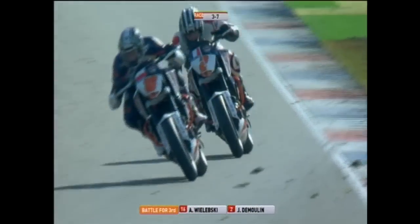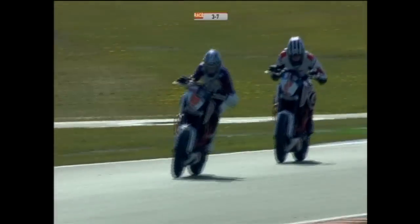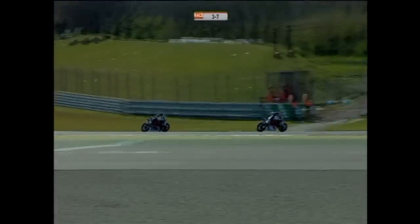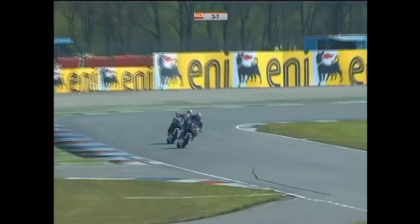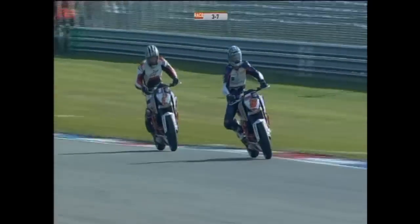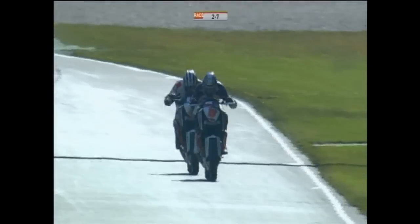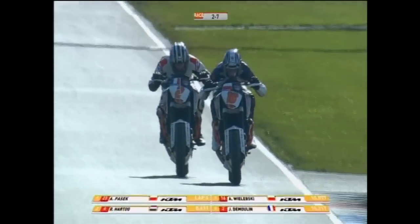De Moulin and Wilberski continue to swap positions. De Moulin's sister actually raced in the championship with him last year, with some great rides by the two siblings. But this year it's all eyes on the Frenchman Jean-Francois de Moulin. We already saw earlier in the day Frenchman Sylvain Guintoli go on to take his first World Superbike victory, and with Jules Cluzel in World Supersport, there are a number of French riders doing the business this year. Two laps to go and still the battle at the front rages — it's Pasek, now 0.6 of a second ahead of Hartog.